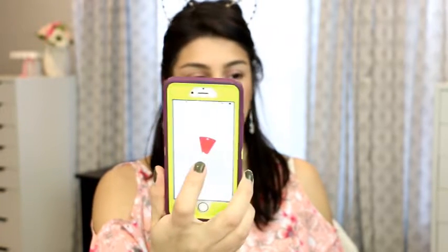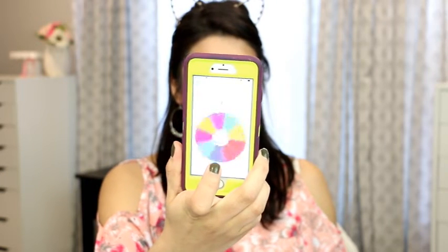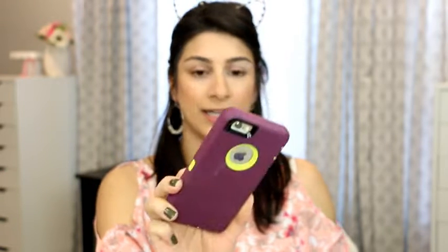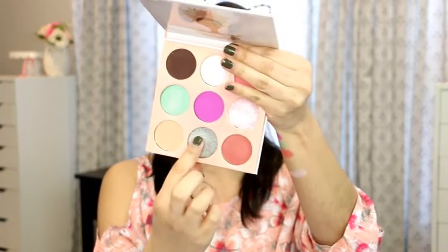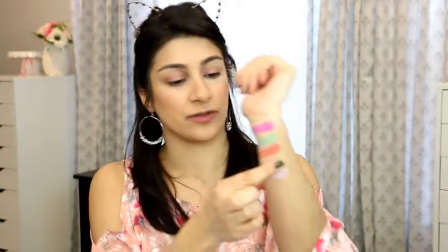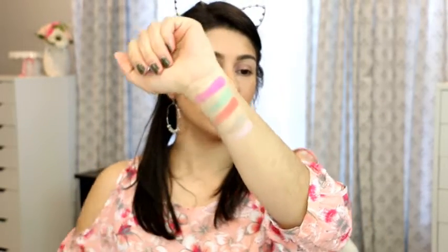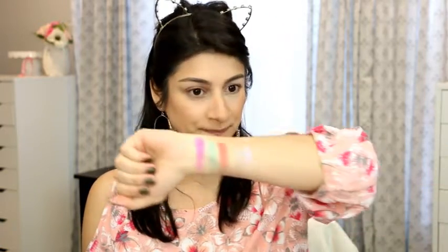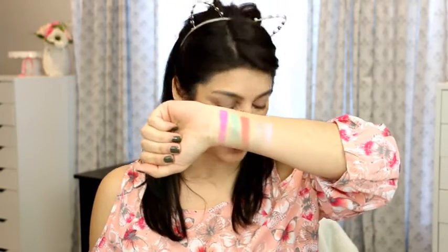We skip number nine since we already have it, and the last number is number eight — my favorite number — which is this silver shade right here. Wow, look at this color scheme! Okay, that will be interesting to do.